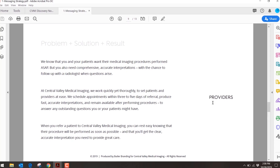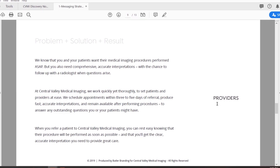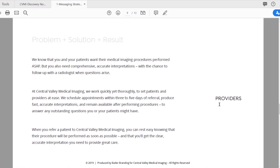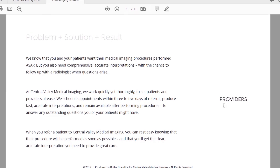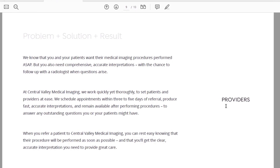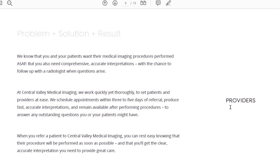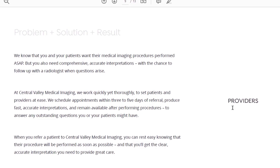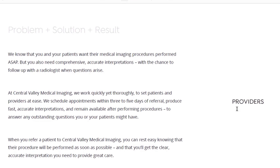From the provider standpoint it's basically the same structure but catered specifically to referring doctors: 'We know that you and your patients want their medical imaging procedures performed ASAP, but you need comprehensive, accurate interpretations with the chance to follow up with a radiologist when questions arise. At Central Valley Medical Imaging we work quickly yet thoroughly — we schedule appointments within three to five days of referral, produce fast accurate interpretations, and remain available after procedures to answer any outstanding questions. When you refer a patient, you can rest easy knowing their procedure will be performed as soon as possible.'